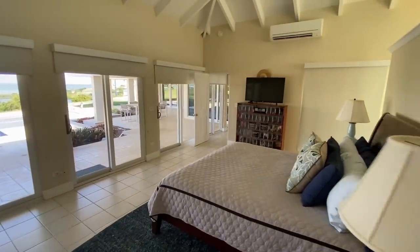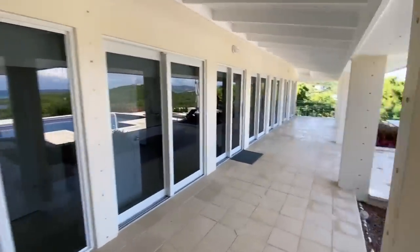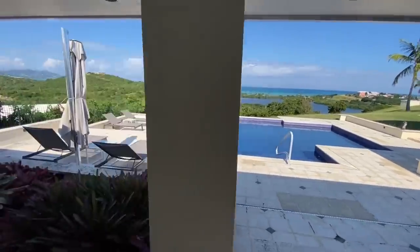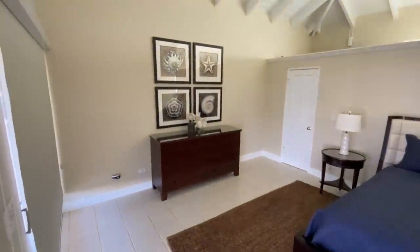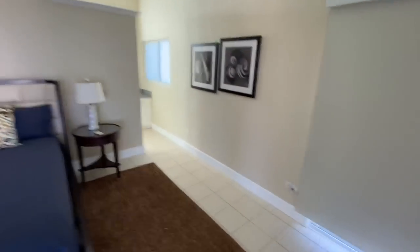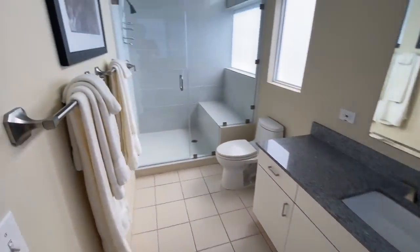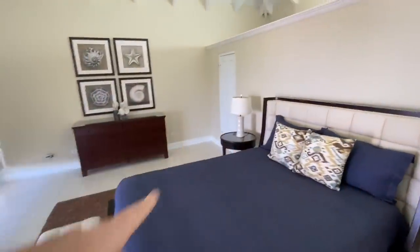Now we'll go over and check out the other bedroom. Back at the front door, heading into the second bedroom. Here's the first bedroom that's attached internally. And then here is the second bedroom — beautiful soaring vaulted beam ceilings. Another cistern here. And then you've got another bathroom, pretty much similar to the other bedroom, and a walk-in closet on the other side. Nice guest house — very nice.